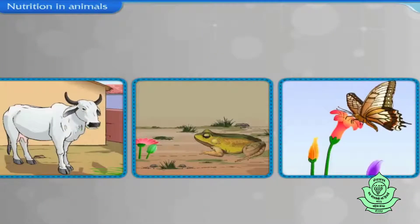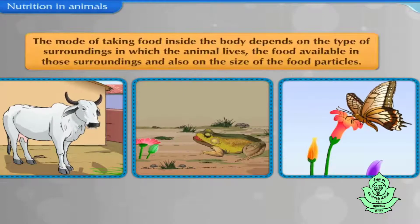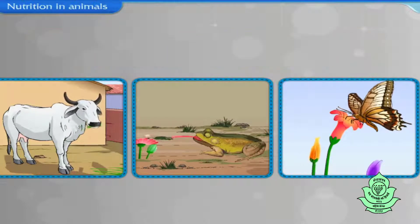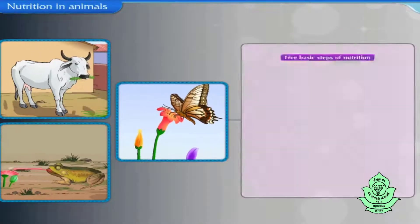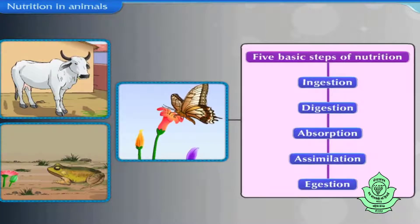Thus, from these observations, we come to know that the mode of taking food inside the body differs in different animals. The mode of taking food inside the body depends on the type of surroundings in which the animal lives, the food available in those surroundings, and also on the size of the food particles. In spite of this complexity, the basic steps of nutrition remain the same in all animals.